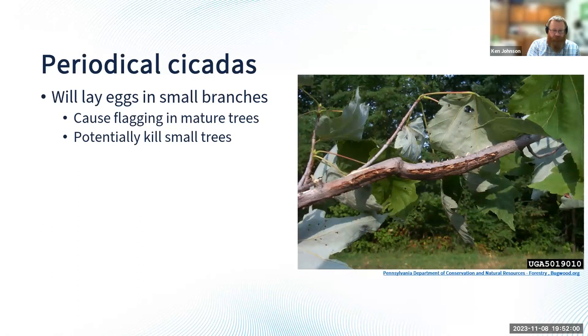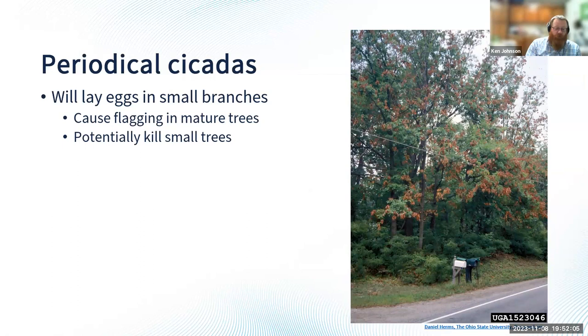On mature trees, we can get flagging — you can see all that brown material where they cut slits and laid their eggs in the smaller branches. That reduces the flow of water and nutrients to the leaves and they start to die. On mature trees, that's not really a big deal — they'll look a little rough but will grow out of it. On smaller trees, roughly an inch to two inches in caliper, cicadas will lay their eggs in the trunks and could potentially kill them.